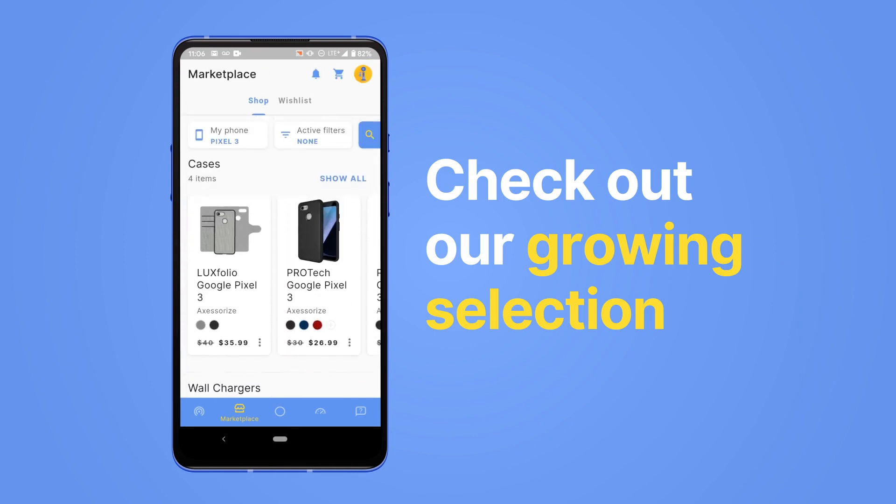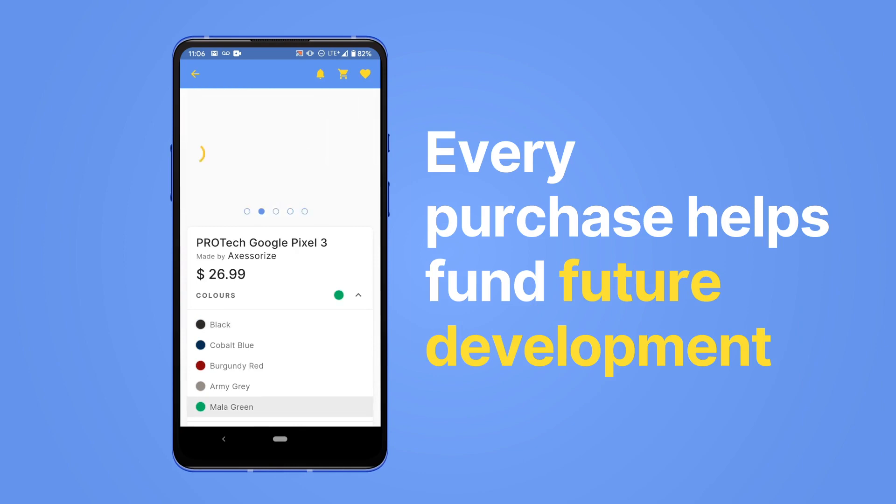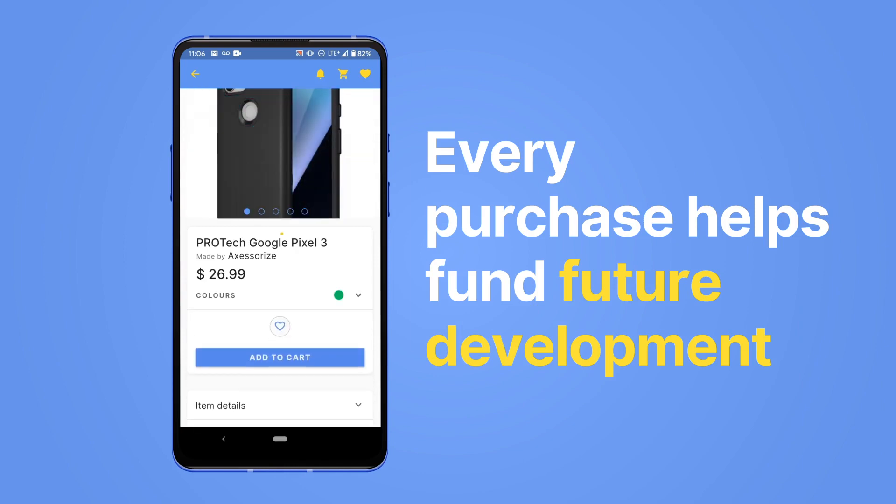Our selection will grow as we add more brand partners. Every purchase goes towards building our vision — kind of like a Kickstarter, but you get what you pay for right away.